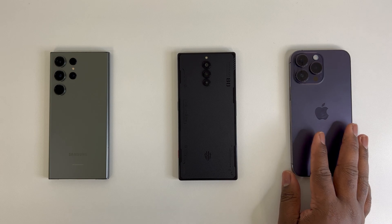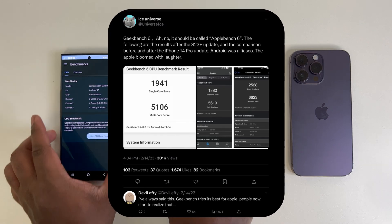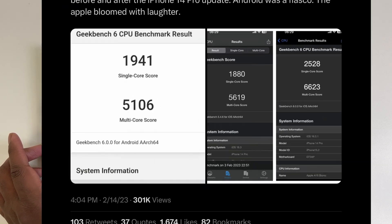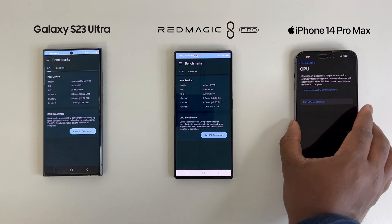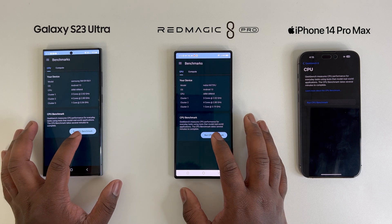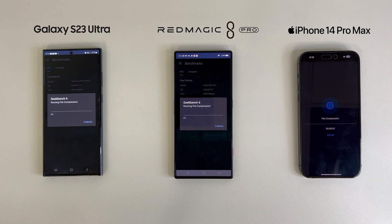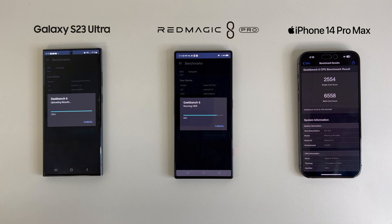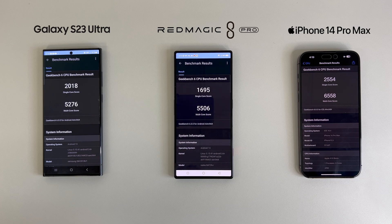As of right now within the tech community, Geekbench 6 has been labeled by many as Apple Bench 6, as the belief is Apple paid the devs to falsely boost performance results. For reference, in Geekbench 5, the latest Android flagship devices housing the Snapdragon 8 Gen 2 showed very close results when compared to the iPhone 14 Pro Max.